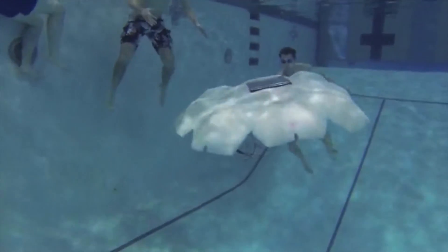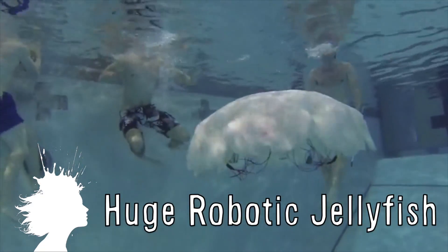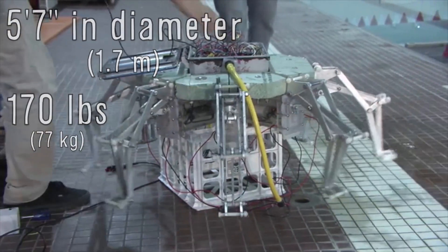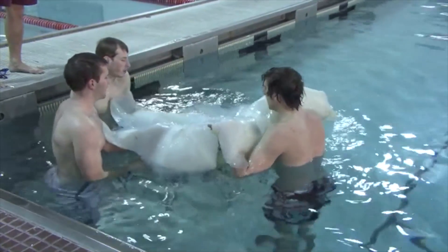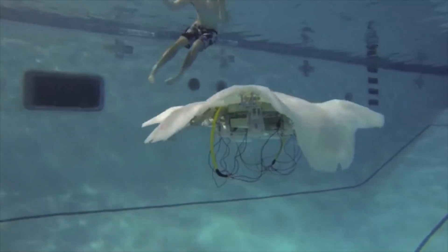Students at Virginia Tech College of Engineering made a lifelike autonomous robotic jellyfish the size and weight of a grown man. At 5'7" and 170 lbs, it's being developed for the U.S. Navy, and the goal is to have the robotic jellyfish in waters around the world with the ability to leave it in the ocean for weeks or even months. Eventually, they may have the ability to clean oil spills, monitor the environment, or conduct surveillance.